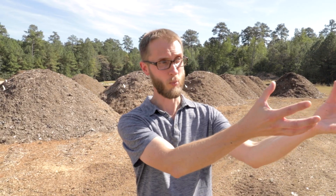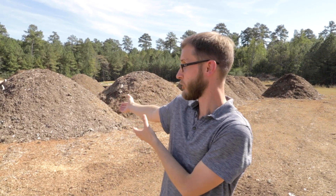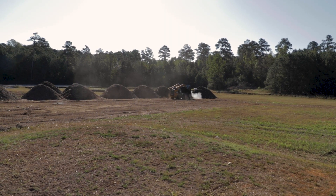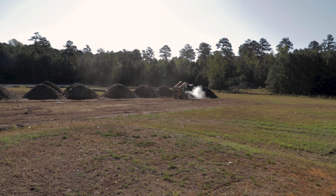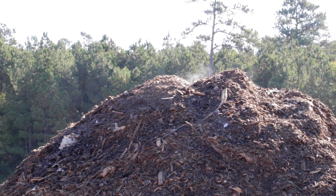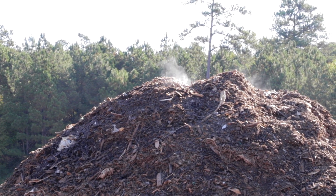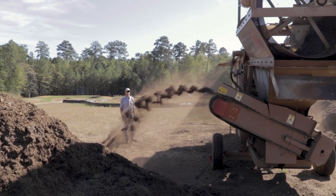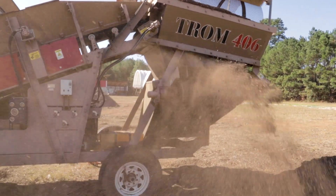From there, we take the compost out and have it cure out here on our pad. These are all of our curing piles. It takes about 45 days for the compost to cure. During that time it's finishing composting and then stabilizing, so you don't have high levels of nitrogen getting introduced to the landscape and burning your plants.